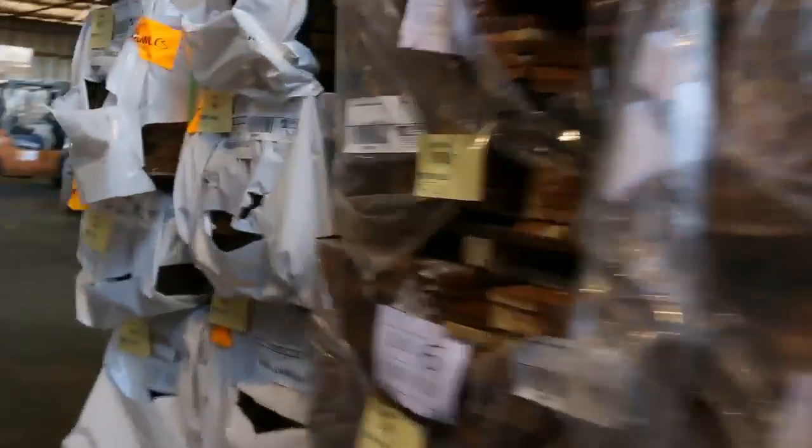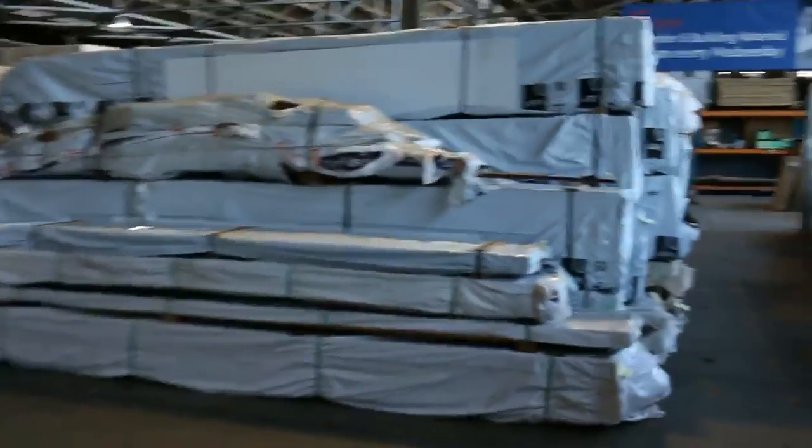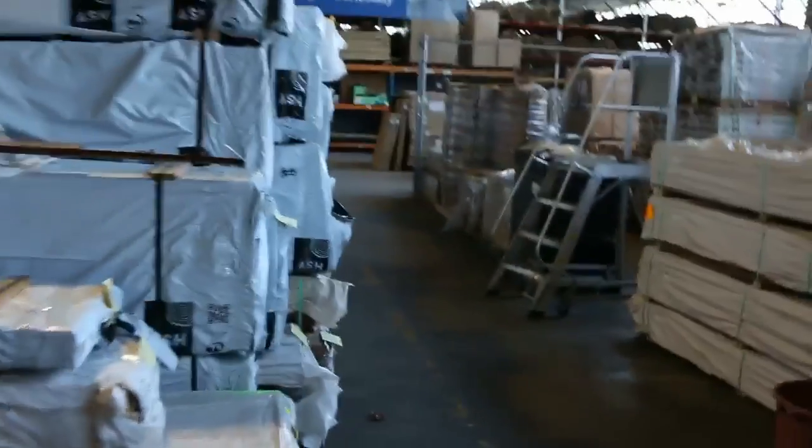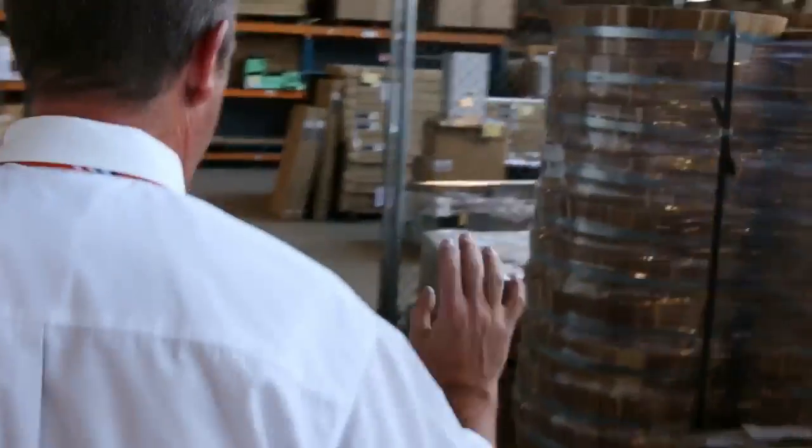We've got the timber auction and the home reno auction, and they also start at 10 o'clock tomorrow morning. Michael's Timber Auction — he's got a nice video to have a look at. He's got a massive range of timber: solid timber flooring, treated pine and so on — all sorts of things for your home builder. Have a look at his video, that'll give you a good look at everything he's got going up for auction tomorrow.